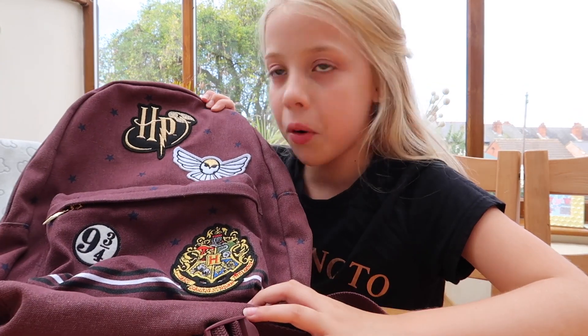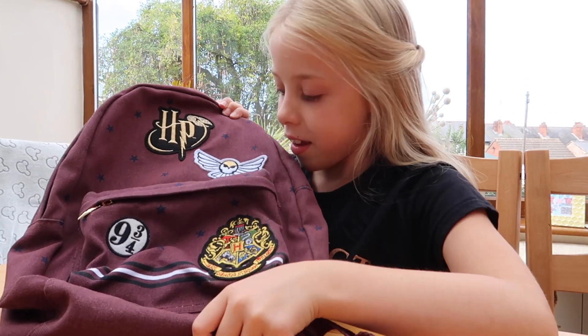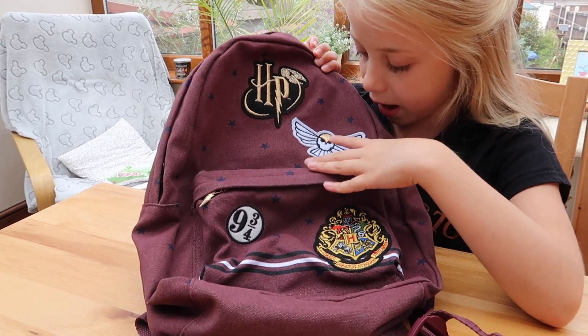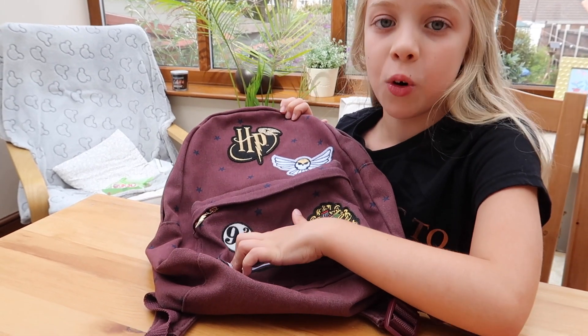First up is this little Harry Potter bag. I wanted one with a studio tour. And it has a little logo on it, a head wig, the Hogwarts logo and platform 9 and 3 quarters.